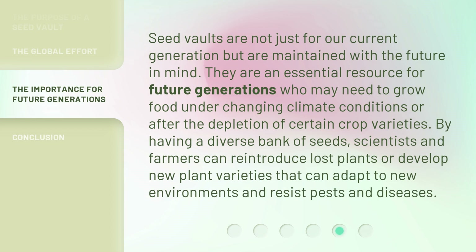Seed Vaults are not just for our current generation but are maintained with the future in mind. They are an essential resource for future generations who may need to grow food under changing climate conditions or after the depletion of certain crop varieties. By having a diverse bank of seeds, scientists and farmers can reintroduce lost plants or develop new plant varieties that can adapt to new environments and resist pests and diseases.